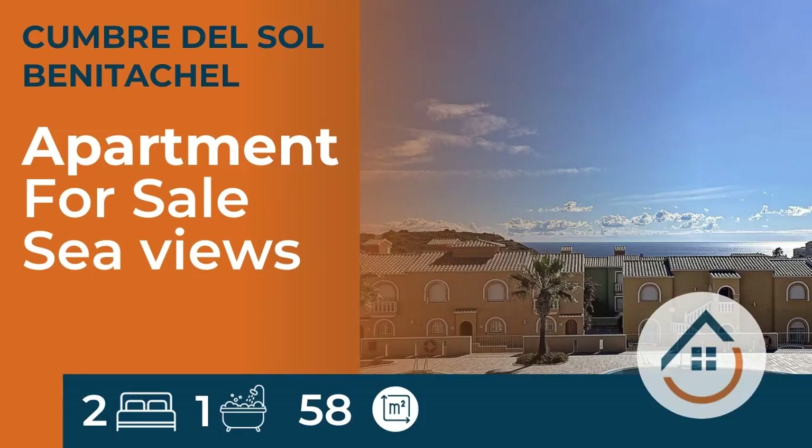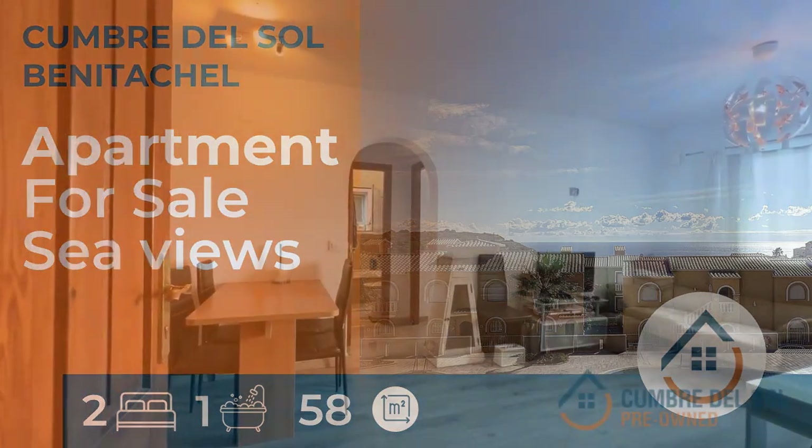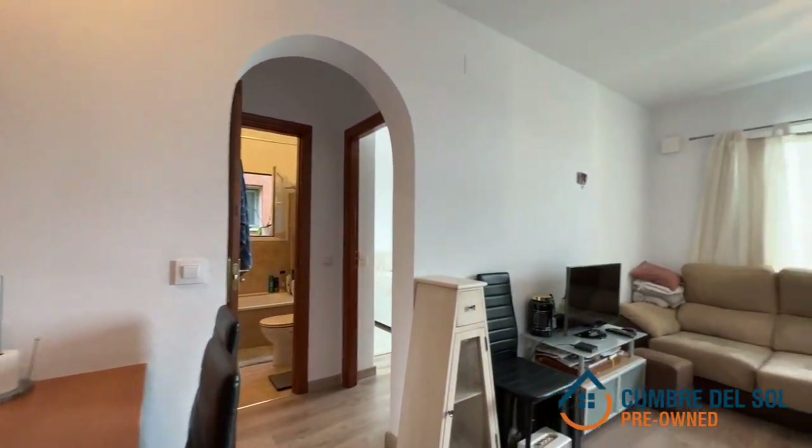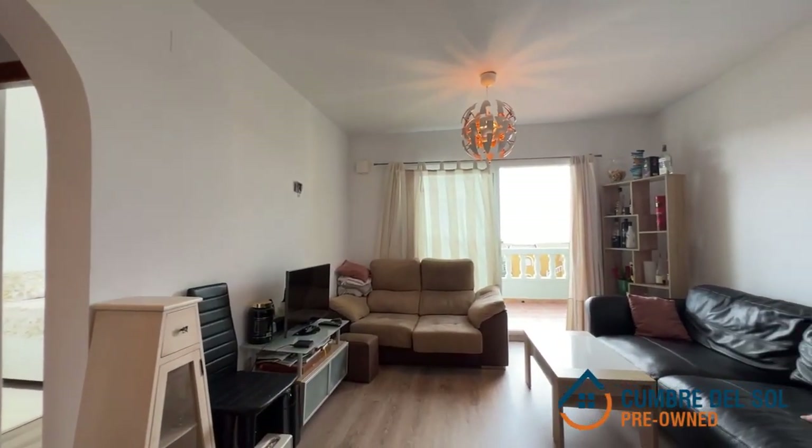Welcome to Cumber del Sol Pre-Owned, your gateway to coastal living perfection. Today, we're thrilled to introduce you to a stunning property that encapsulates the very essence of Mediterranean beauty.